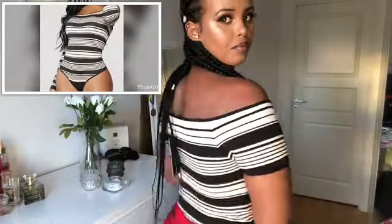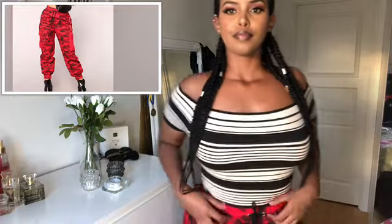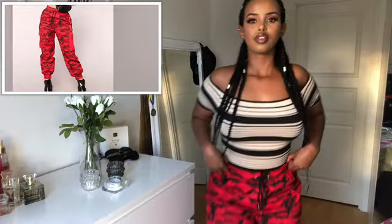The next item that I got is another bathing suit or bodysuit, whatever you want to call it. And the hiding motifs is kind of ombre rose pants.